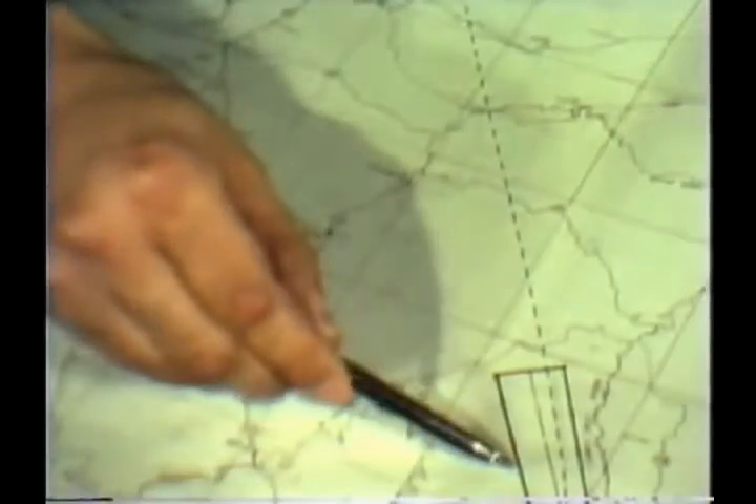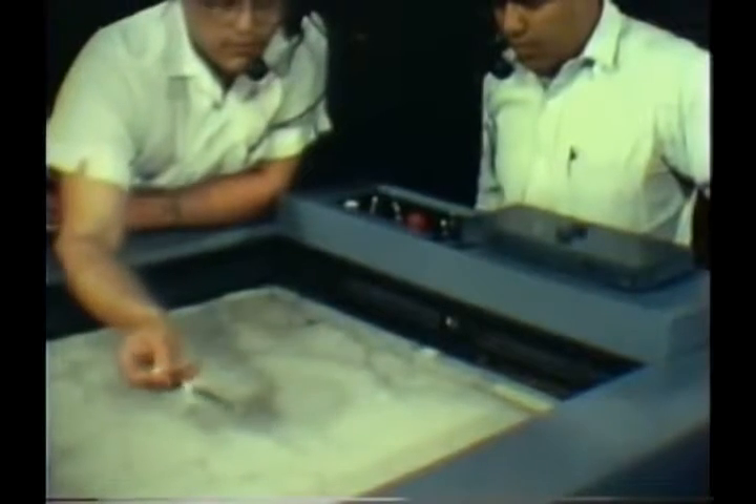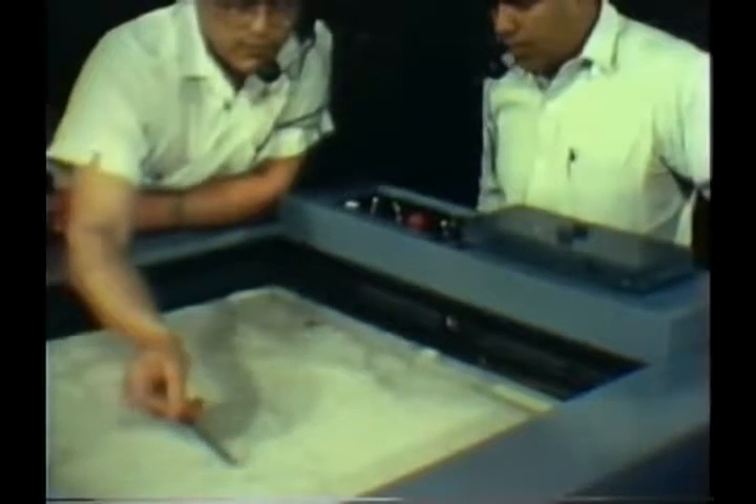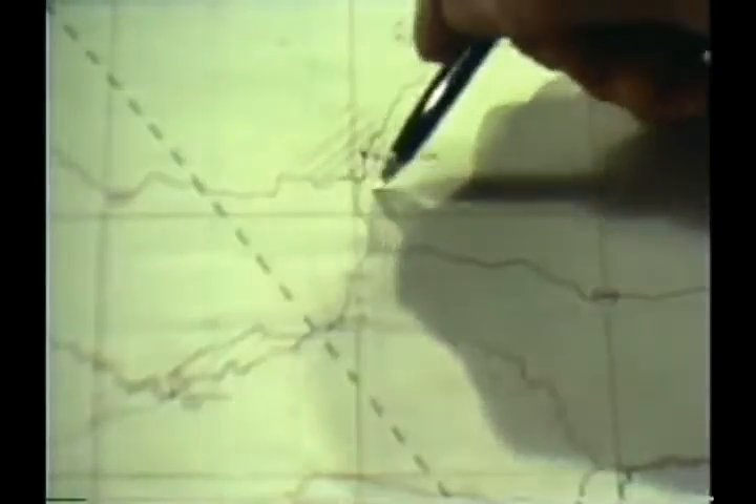Unshaded areas indicate a population of less than one person per square mile and are designated emergency impact areas. Sensitive points such as towns and cities are clearly marked. All shaded areas are to be avoided.